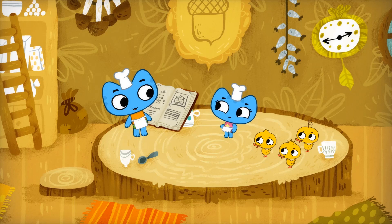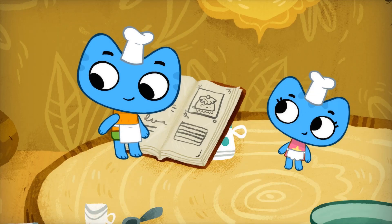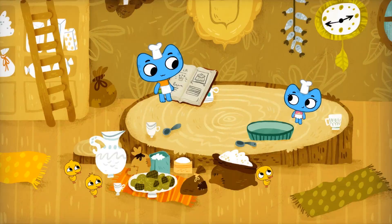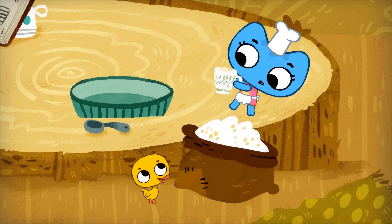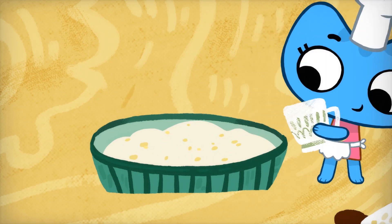So what do we do? The directions are right here. First, we need to gather the ingredients. Well, that was easy. Okay, put three cups of flour in a bowl. Got it. One, two, three. Perfect.